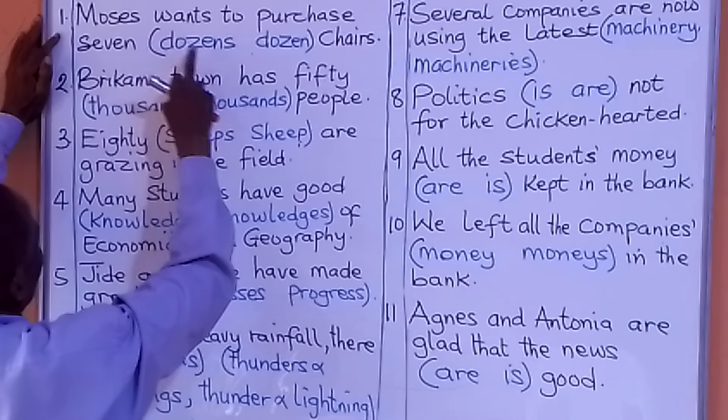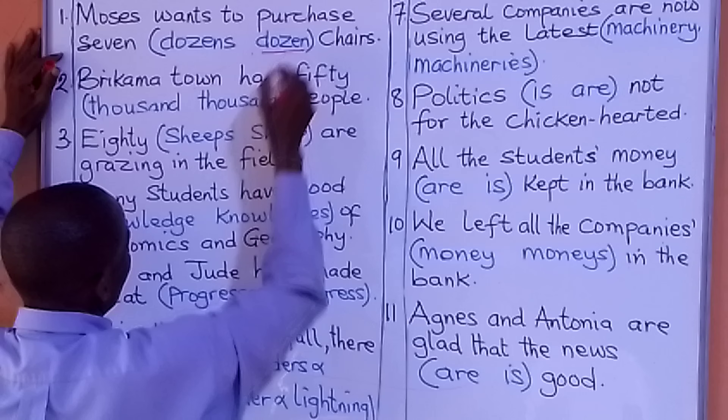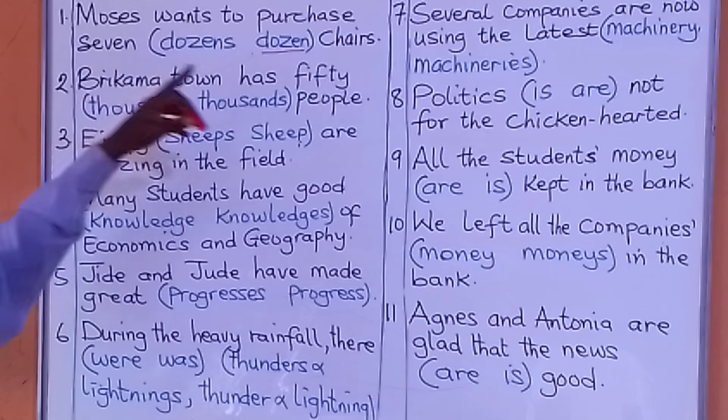Number one: Moses wants to purchase seven dozen chairs. What are we going to put there? We say, if the word 'dozen' is not preceded by a numeral like 30, 40, 50, 1 million, or 1,000, then use 'dozen.' But if it is preceded by a numeral, then you put 'dozens.'